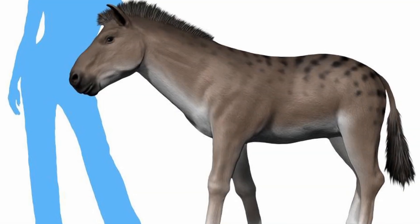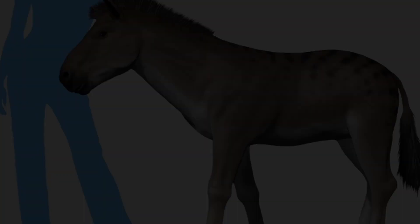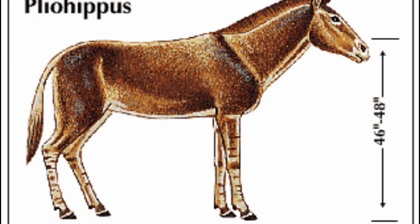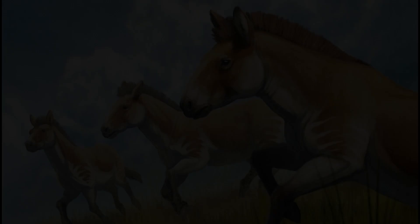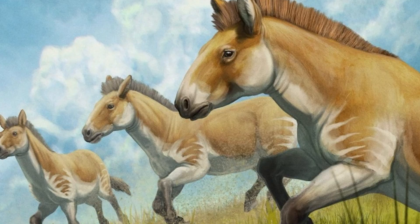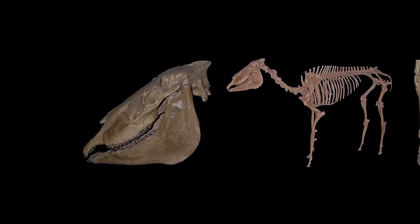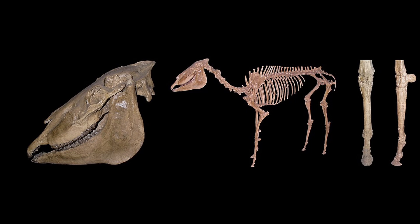Pleohippus, from about 5 million years ago, was the first one-toed horse. It stood over 1.2 meters tall, with long, powerful limbs and deep-rooted molars. It looked strikingly similar to today's horse, though it may have had a more curved face. Pleohippus fossils are found in Nebraska, and it is considered the direct ancestor of Equus.